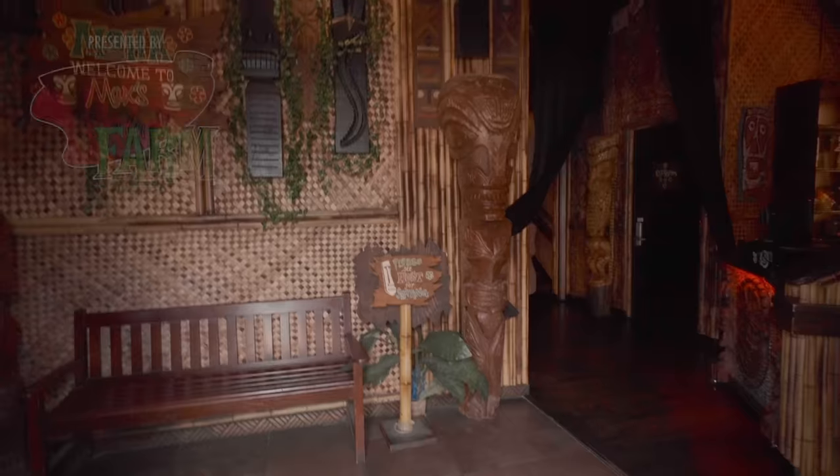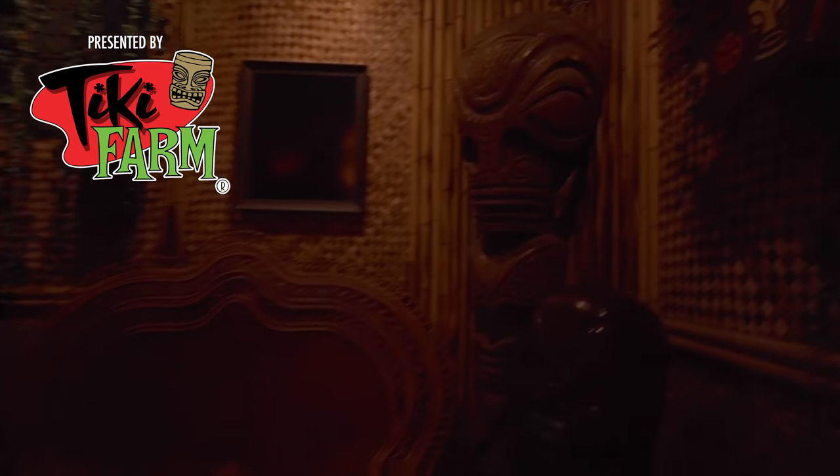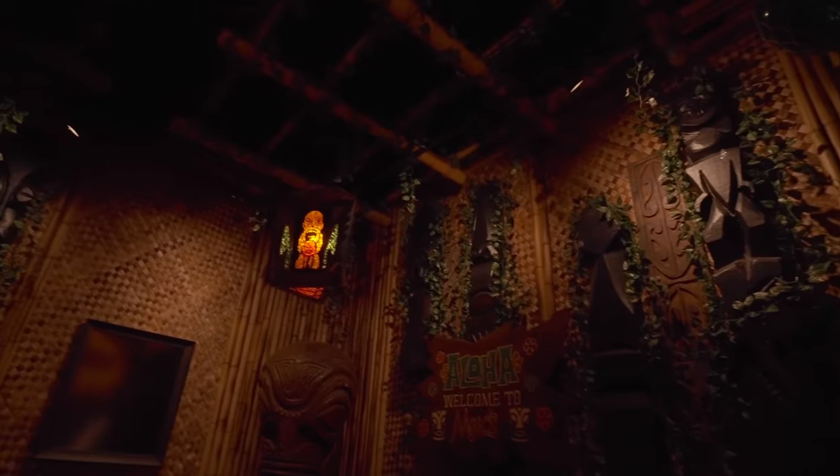After greetings, Mark explains the sheer scale of the collection: something like 140 tikis are housed here. The host expresses he has been dying to visit, having heard about it for years as the biggest concentration of vintage tiki stuff.